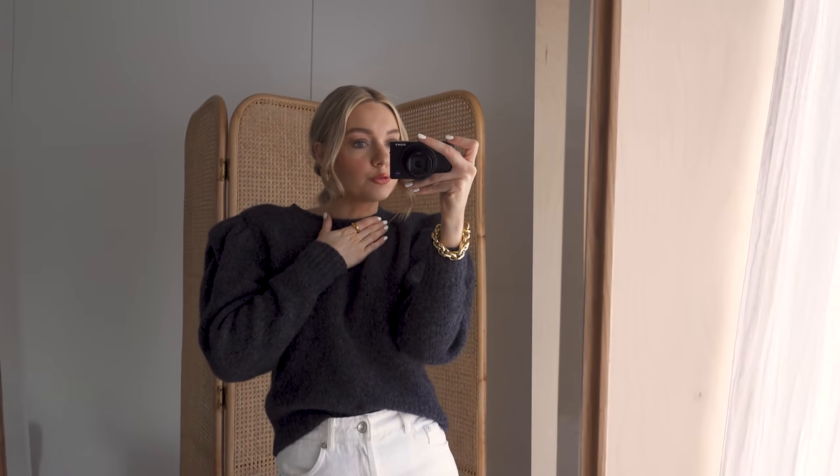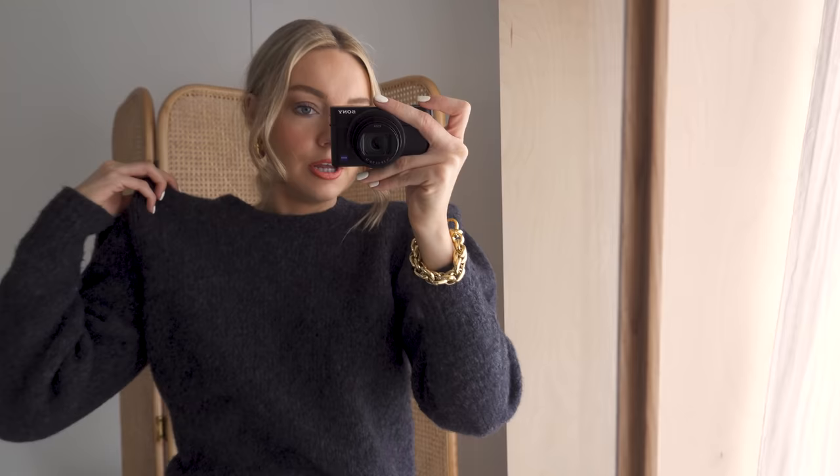Hello lovely people, welcome back to another 'What I Wore in a Week.' Kicking off on a Tuesday — I actually didn't really plan on doing this, I just thought why not film my outfit, get a bit of footage, and hopefully we'll keep the ball rolling for the rest of the week. So this is what I'm wearing — I'm just going out for lunch with some friends.